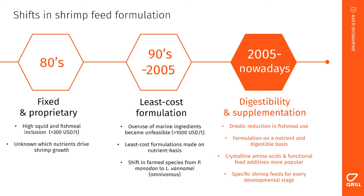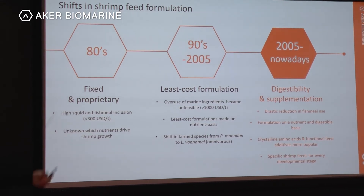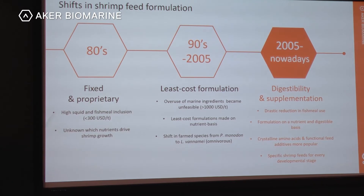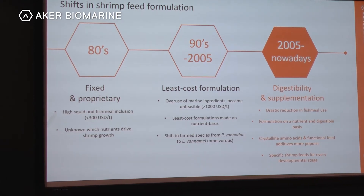On this slide you see the shift in shrimp feed formulations over the years. In the 1980s the formulations were more fixed and kept secret, but they had a very high squid and fish meal inclusion. This was possible because at the time prices of fish meal were below 300 US dollars per metric tonne, and it was also unknown which nutrients drive shrimp growth. Since fish meal inclusion was so high, all the nutrients were covered in the feed.